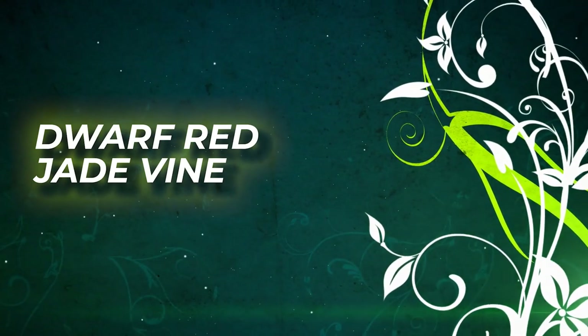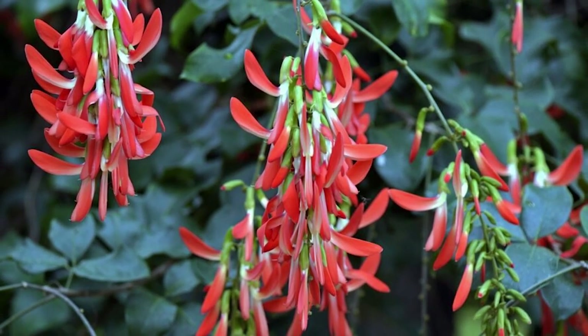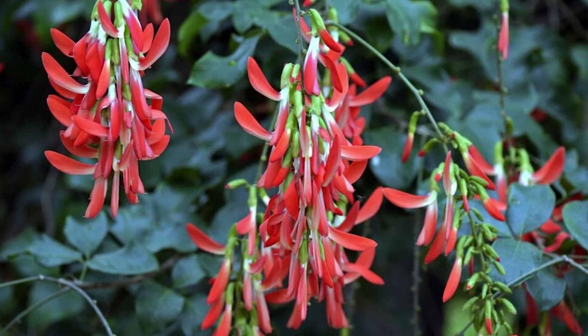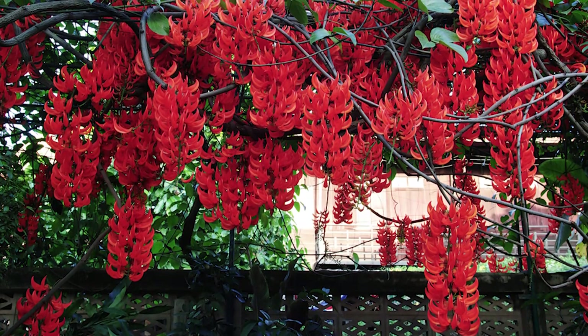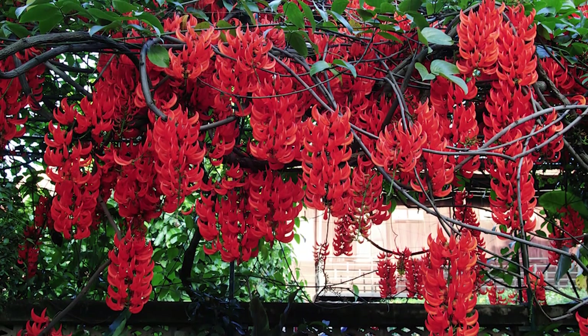Dwarf Red Jade Vine. Dwarf Red Jade is another unique red flowering vine native to Brazil. Although it is native to a place with a hot climate, it can thrive in cooler temperatures and light frost.